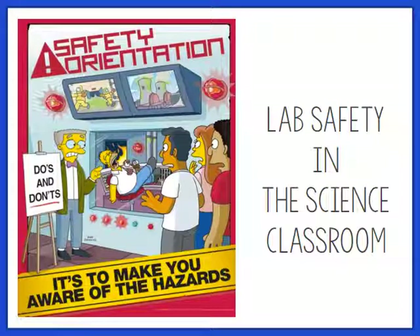Today we're going to talk about lab safety in the science classroom, and we're going to do it using the Simpsons as our examples. So let's get started.